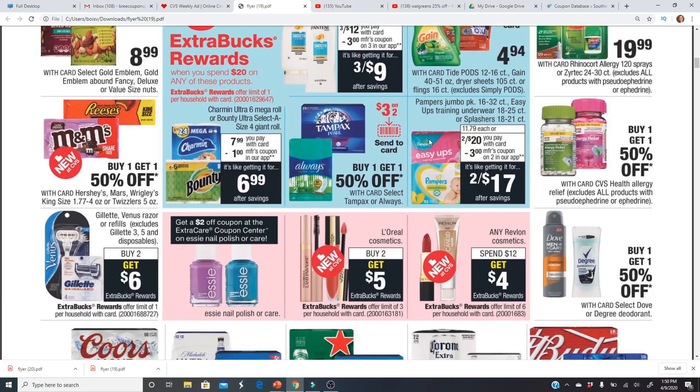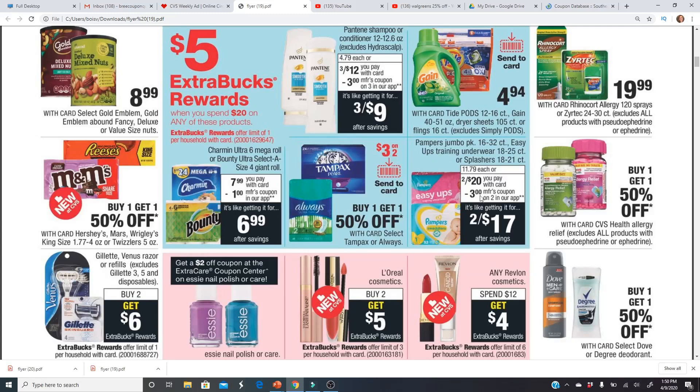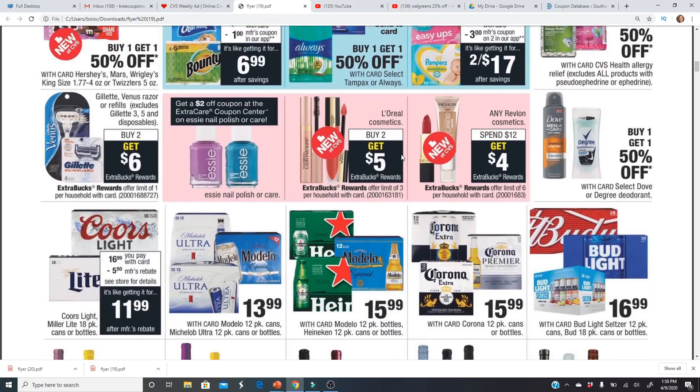A great deal is on Pampers Easy Ups and Pampers Swaddlers — they are two for $20. You'd use the $3 off two digital coupon and get back the $5 Extra Buck, so final cost would be just $6 per bag. That is cheaper than Walmart, so definitely a great deal.